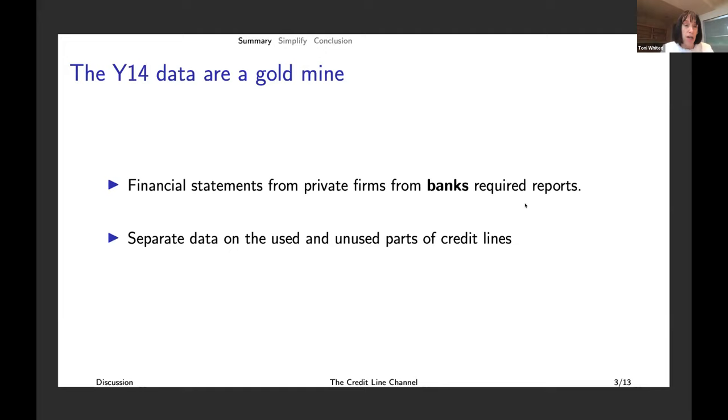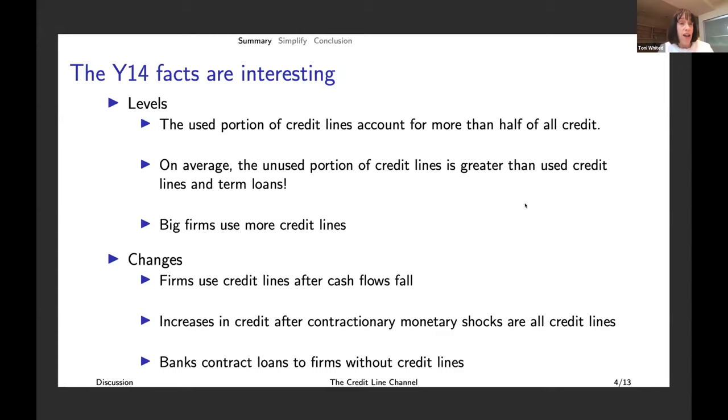The other thing that's really nice about these data — something that I'm not using but that he is taking great advantage of — are these separate data on used and unused parts of credit lines. We've had some papers on this, but these are usually from very small hand-collected samples. Now we have this very large sample of firms and can get a much broader picture of what's going on.